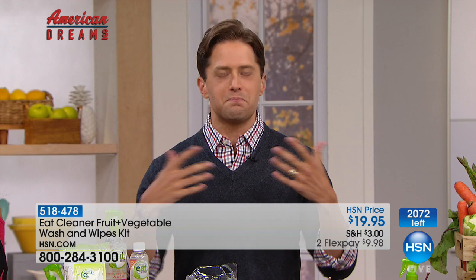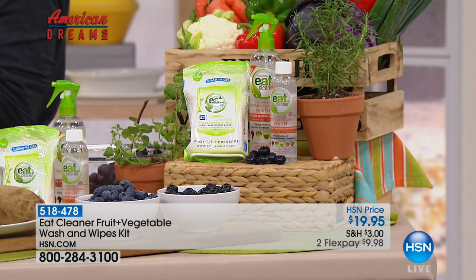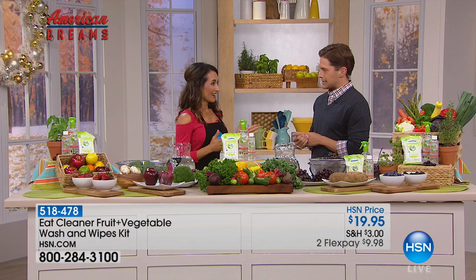Even though we indulge in sweets and pies and baked goods, we all still want to eat as healthy as we possibly can. As somebody with young children at home, this product is near and dear to my heart. I'm so glad to have Maria Ibrahim joining us. This is kind of a family tradition — you all came together and made this happen. The proof is certainly in the pudding with your amazing Eat Cleaner.